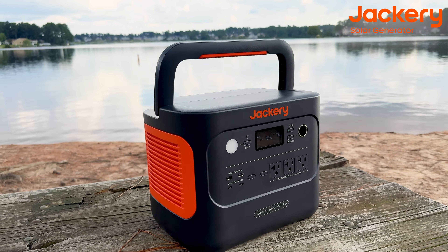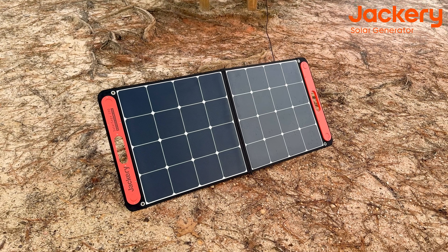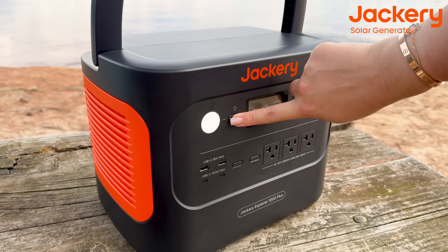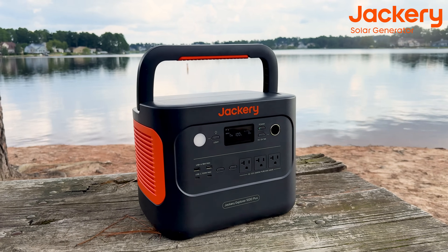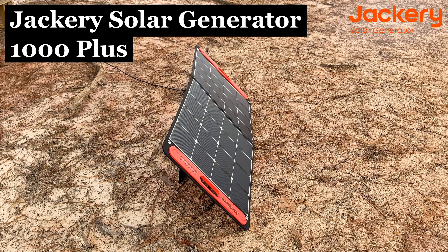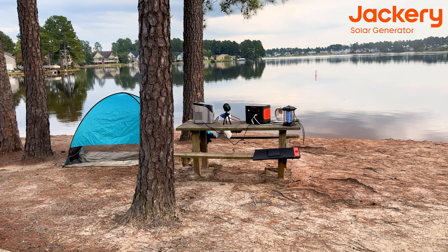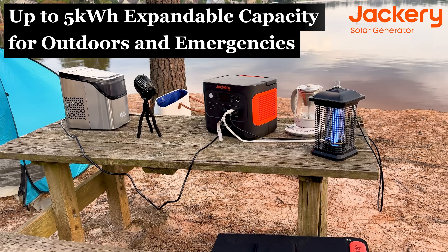This is the Jackery 1000 Plus solar generator — a portable power station to which you can also add solar panels. Please pay attention to the model, because there are many different models by Jackery. I'm reviewing the 1000 Plus. This power station supports versatile and fast charging — just two hours of solar charge with four Solar Saga 200-watt panels gives about 1.7 hours of a full charge. It offers up to 5 kilowatt-hours of extendable capacity for outdoor and emergency use.